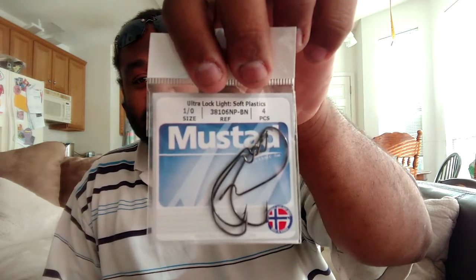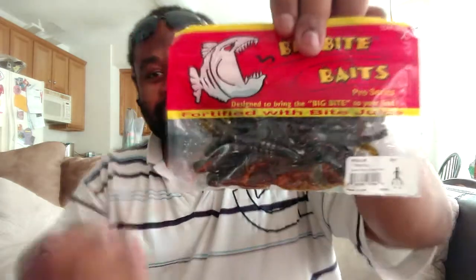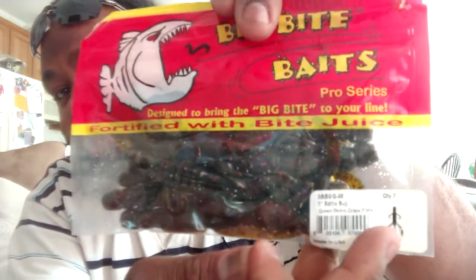And of course we got some terminal tackle — the Ultra Lock Light Soft Classics 1-Ot Mustad Hooks. And to go with said soft plastic hooks, we got some soft plastics. We got some Big Bite Baits Battle Bugs. I don't think I've seen those in stores. We got all kinds of phalanges on here that move about. This is green pumpkin with grape flakes. Nice big bag — seven of them right here.